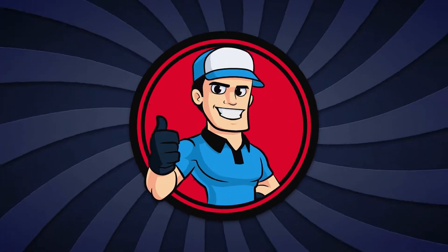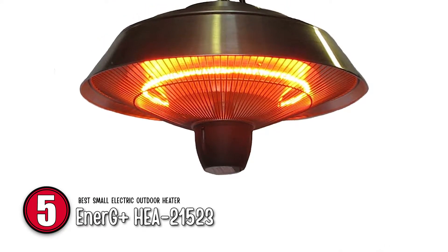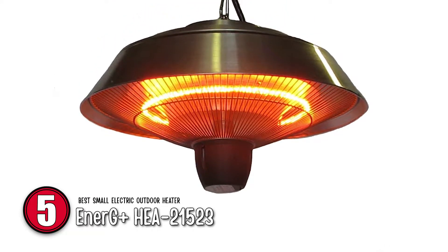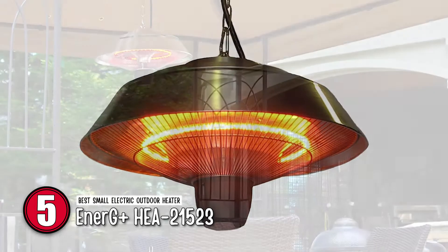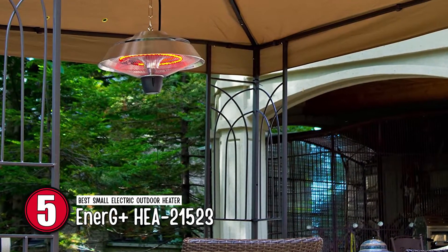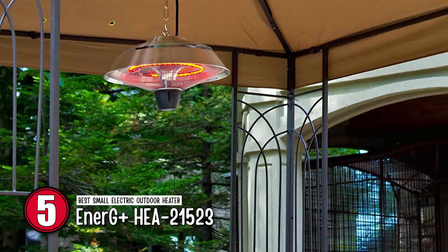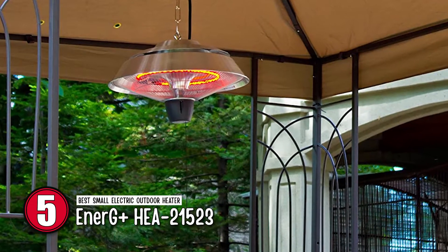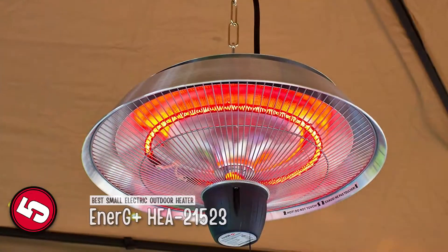First, we have the best small outdoor electric heater, the Energy Plus HEA21523. The model is fairly cheap and quite sturdy due to its quality of materials used in building it. It is eco-friendly as it does not use flammable fuels and does not produce toxic fumes, which are bad for the environment. The heat it produces is fairly good in comparison to others.